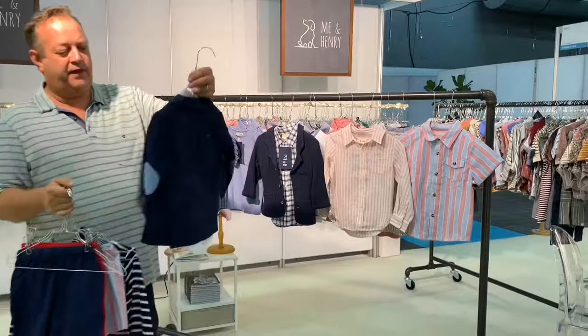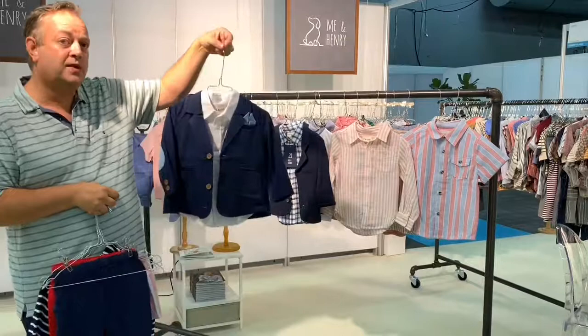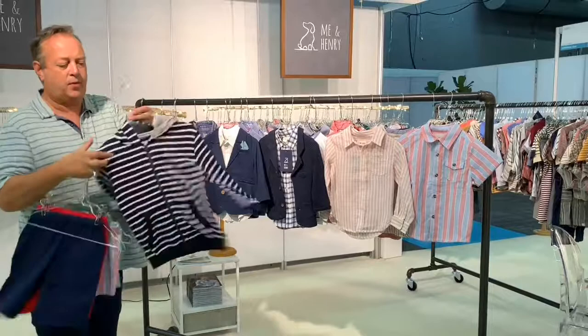And then a new jacket for this season — very dapper, very English — it's got the little elbow patches, it's a really lightweight cotton jacket, so don't think it's too heavy. The white shirt underneath there looks fantastic, and that's also long sleeve that rolls up. A lovely stripe Breton super soft brush cotton hoodie jacket.